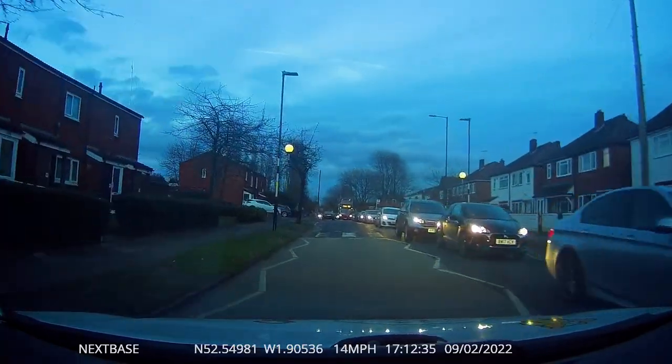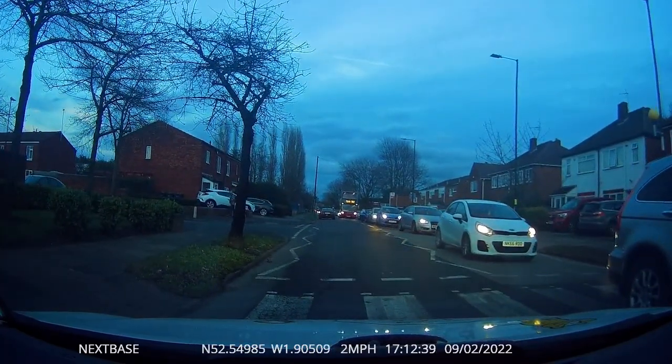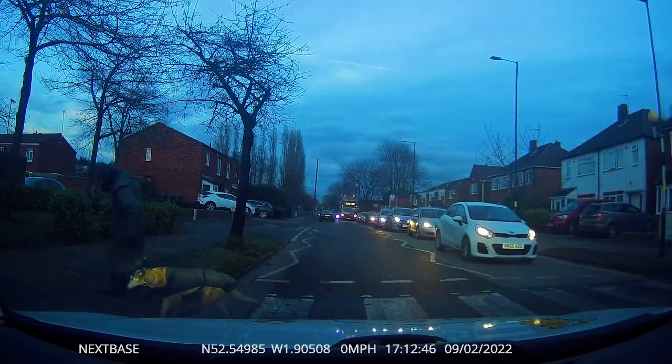The second learning point is how the silver car has stopped partially blocking the crossing, making it even more difficult to see the pavement on that side. Well, that's all for now and we'll see you on another video very soon.